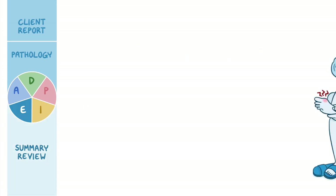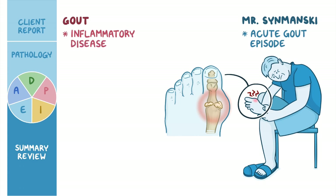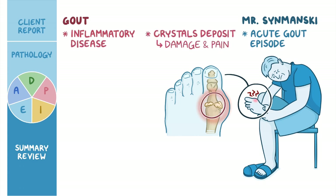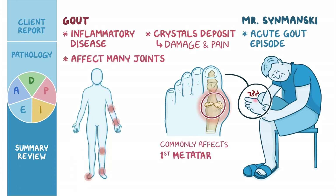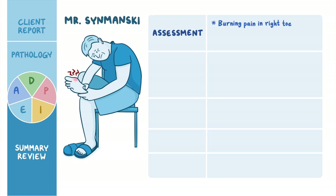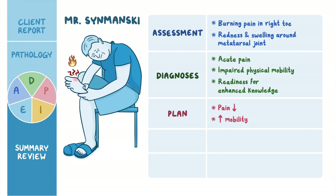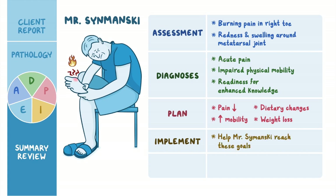As a quick recap, you cared for Mr. Szymanski, who presented to the office with an acute gout episode in his big toe. Gout is an inflammatory disease in which urate crystals deposit in a joint and cause damage and pain, commonly affecting the first metatarsal joint of the big toe. Your nursing assessment revealed severe burning pain, redness, and swelling. Nursing diagnoses included acute pain, impaired physical mobility, and readiness for enhanced knowledge. His plan of care included pain reduction, improved mobility, and commitment to dietary changes and weight loss. Throughout, you continually evaluated his response to interventions and adjusted the plan of care as needed.